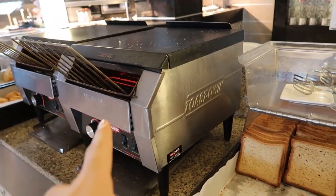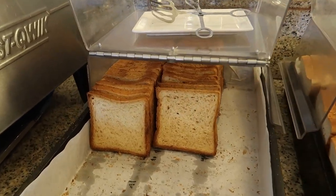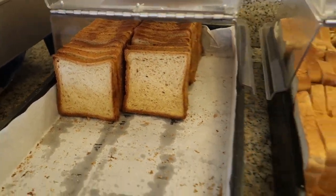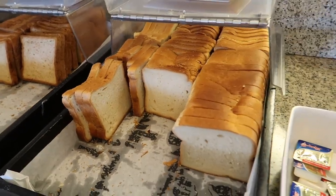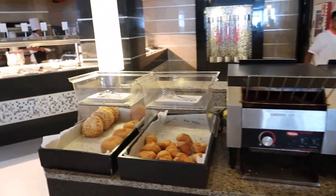One other thing besides the toasters — I didn't get a chance to show you this because there were some people standing here — there are some bread options. There's some whole wheat bread and white bread that you can grab, and also some butter here too. So that was this corner just right here.